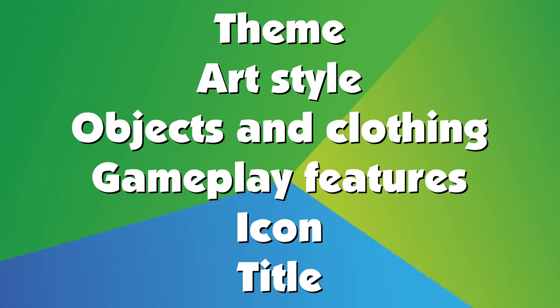Those six aspects were: theme, art style, objects and clothing, gameplay features, icon, and title.